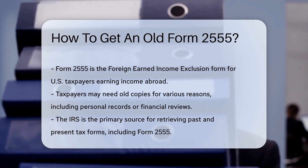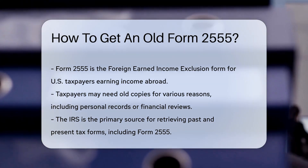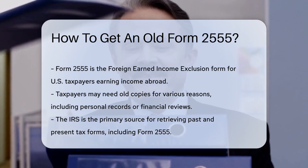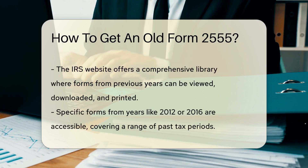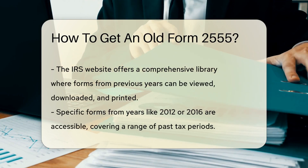But what if you need an old copy of this form? Perhaps for a nostalgic look back at your international money-making adventures. Fear not, because we're diving into the treasure map to help you reclaim your lost Form 2555.